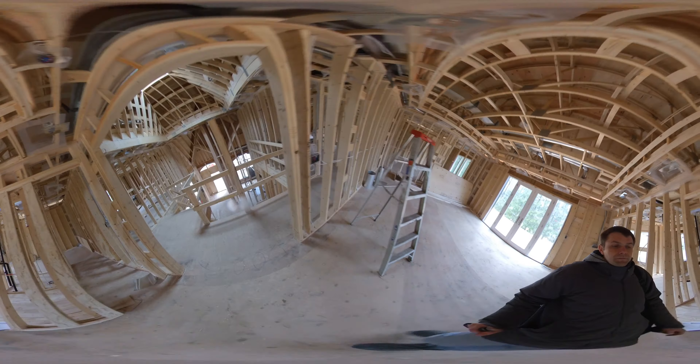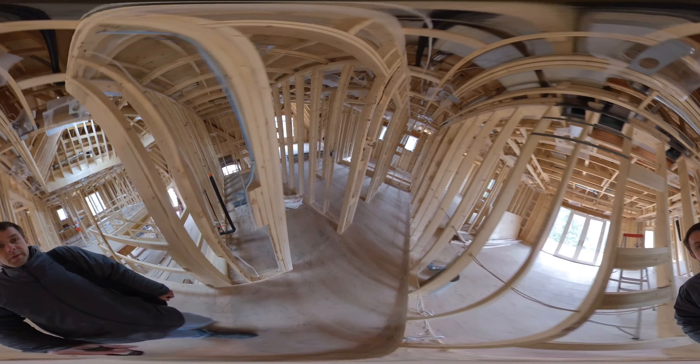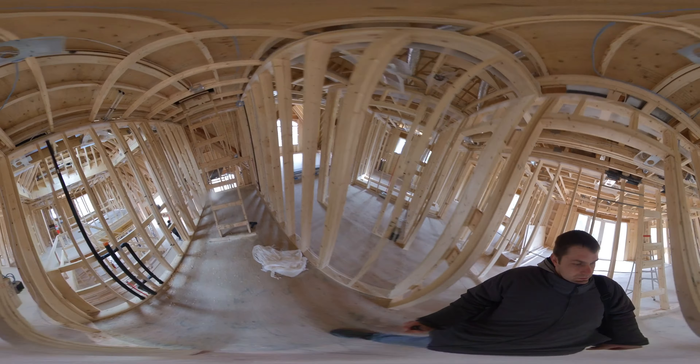We have a master ensuite — master bathroom, walk-in shower, and a toilet room.